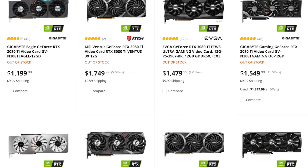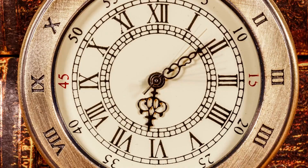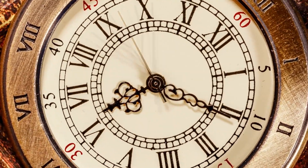With that said, pricing and availability are more important than anything. Time, as always, will tell.